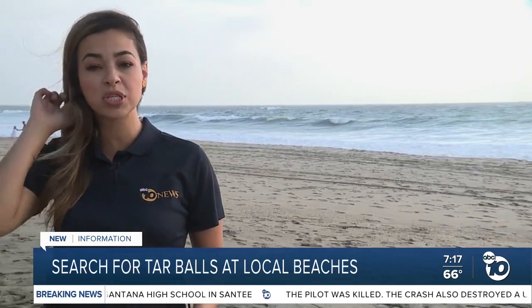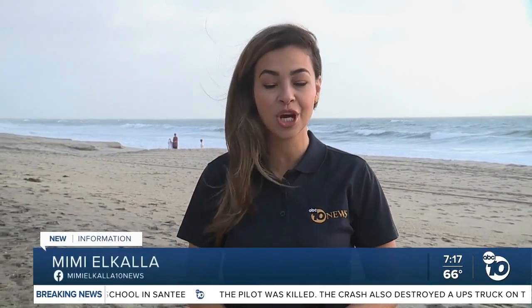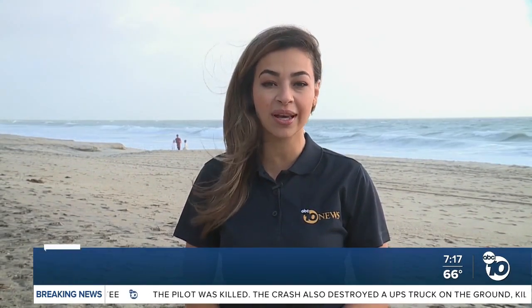If you do see them, just click on the Resource Center tab on our homepage. Reporting in Carlsbad, Mimi Alcala, ABC 10 News.